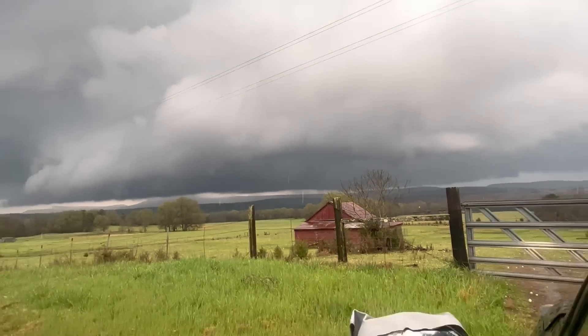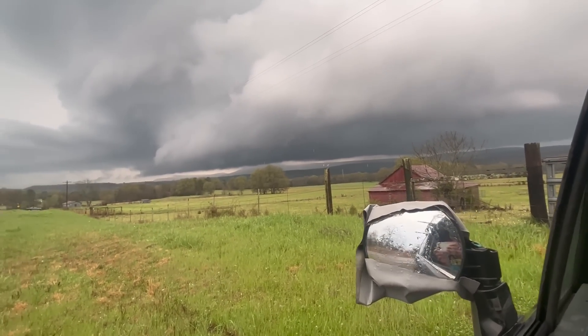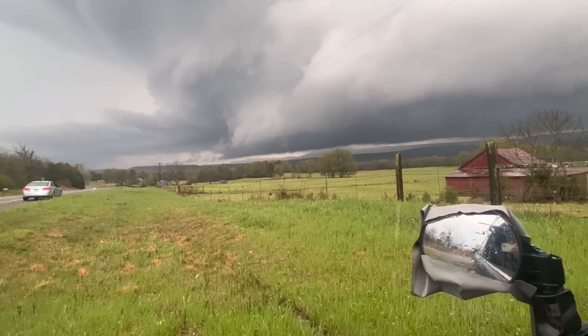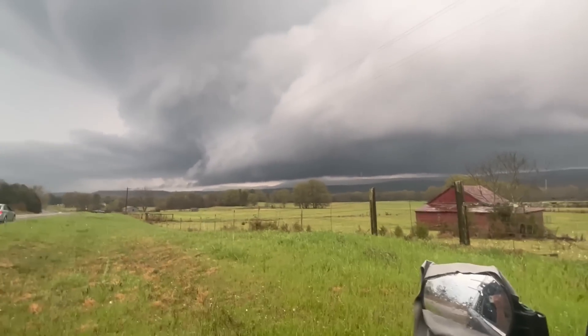With a pressure sensor flex-taped to the outside of Dominator 4, we were in position to measure fine-scale pressure falls inside the tornado — a relatively weak tornado that was rated EF1, just to the east of Charleston, Arkansas. We were able to sample pressure falls multiple times inside the tornado.